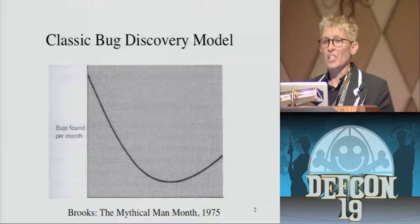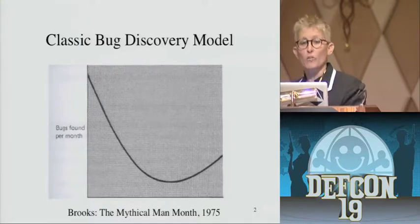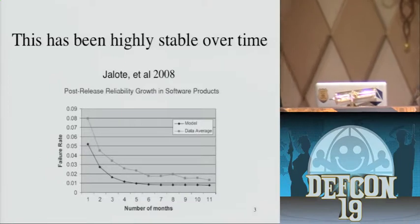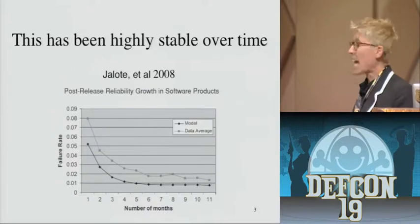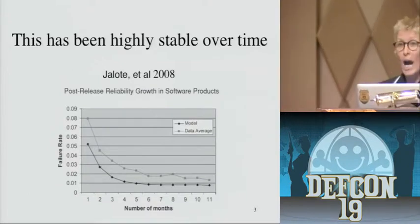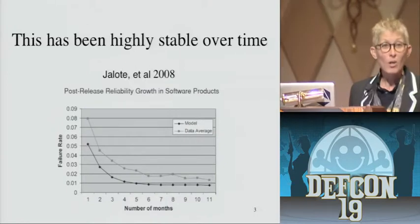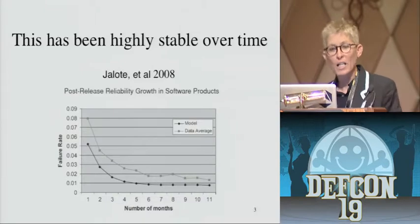Bugs are overwhelmingly discovered immediately after the software is released, and then the curve drops. This is remarkably stable over time. This graph is from 2008 — 30 years after the publication of The Mythical Man-Month — and it shows exactly the same phenomenon. The actual number of bugs found was higher than Brooks predicted, but the curve is exactly the same. So even if we can't fix the bugs, we do know that this aspect of software defects is well understood.